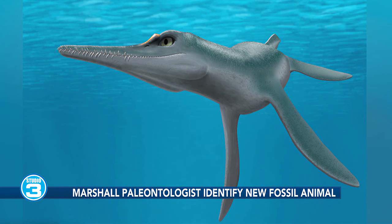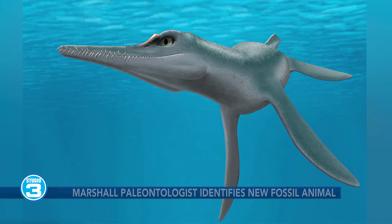They all didn't have long necks — that's what you might picture, but they're actually pretty diverse. Some had quite short necks, and the one we're talking about today was one of the short-necked kinds.